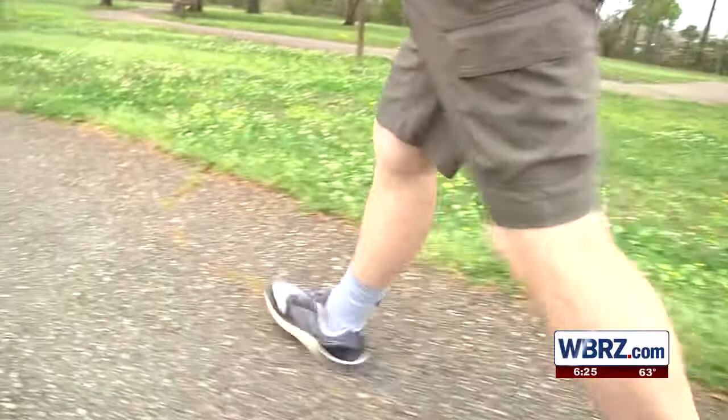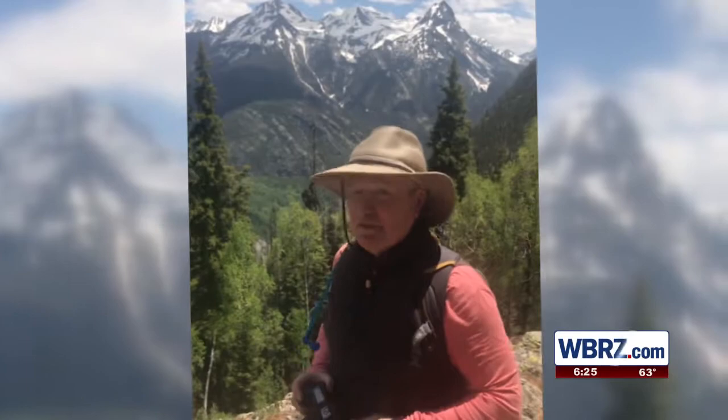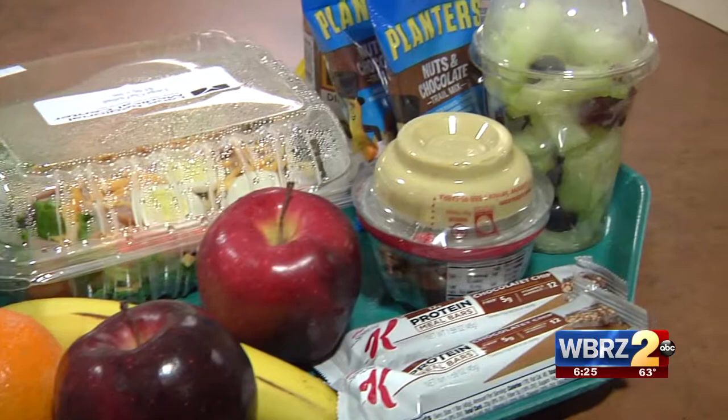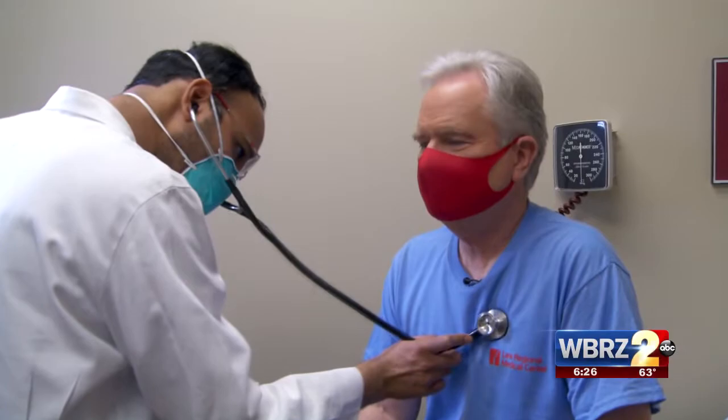So my heart health strategy is working: daily walks on the bayou, high country hikes every year in the Rocky Mountains — hiking at around 11,000 feet north of Durango, Colorado. When you hike these trails, you get quite a workout; you get the heart pumping. And that keeps you hungry for a healthy diet with fresh fruits and vegetables, medication to control blood pressure and cholesterol, and yearly check-ups to know and control my numbers.